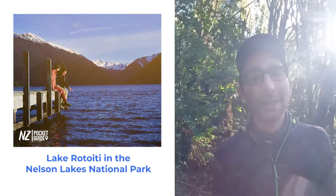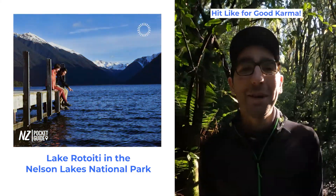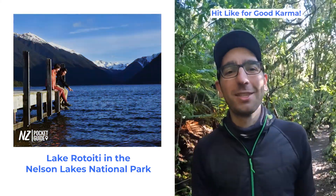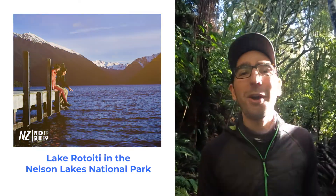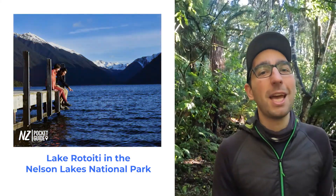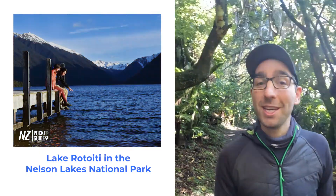Next up we have the Nelson Lakes National Park. Probably the least famous of all the national parks surrounding Nelson, the Nelson Lakes National Park still deserves a spot on your itinerary. This is where you'll be able to get those fantastic iconic shots of New Zealand — with you at the end of a jetty, a lake and a mountain landscape in the background. It's definitely worth spending a day or two there.